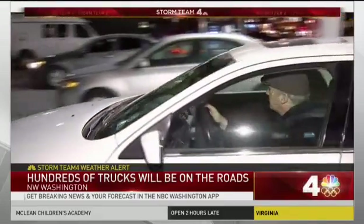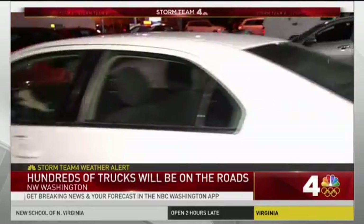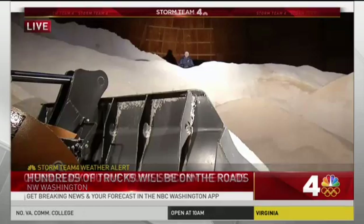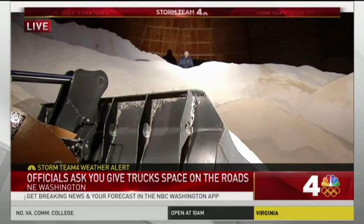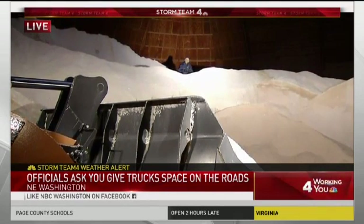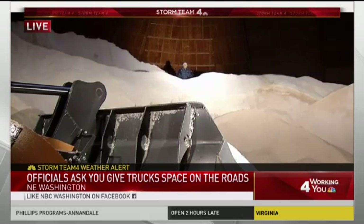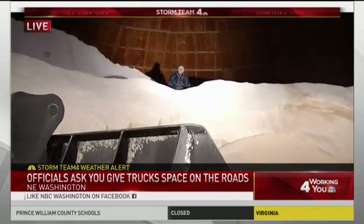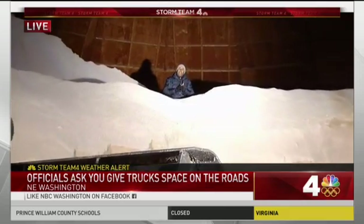Chris Hogue will drive carefully while dreaming of spring — he says he's ready for warm weather. Back at the Farragut Salt Dome, all this salt is going to be distributed throughout the district in different areas. Meanwhile, if you see drivers out here working, give them plenty of room while they apply the salt and brine on the roadways. Live in Northeast DC, I'm Shamari Stone, News 4.